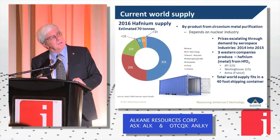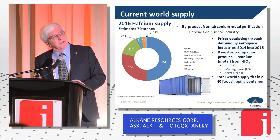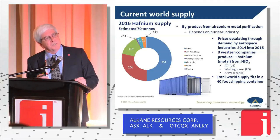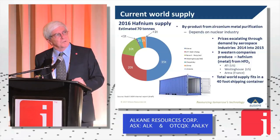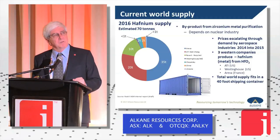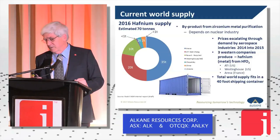The big supply is Areva in France coming out of its zirconium nuclear plant, and ATI in the US also out of its nuclear zirconium plant. Westinghouse was a smaller producer but its future is uncertain. Outside of that there is some coming out of Russia and China. There is an interesting statement about recycling or revert — nobody can show us where that 10 to 20 tonnes is coming from. The total annual supply would fit in a 40-foot sea container, so we're not talking about a large-volume commodity.